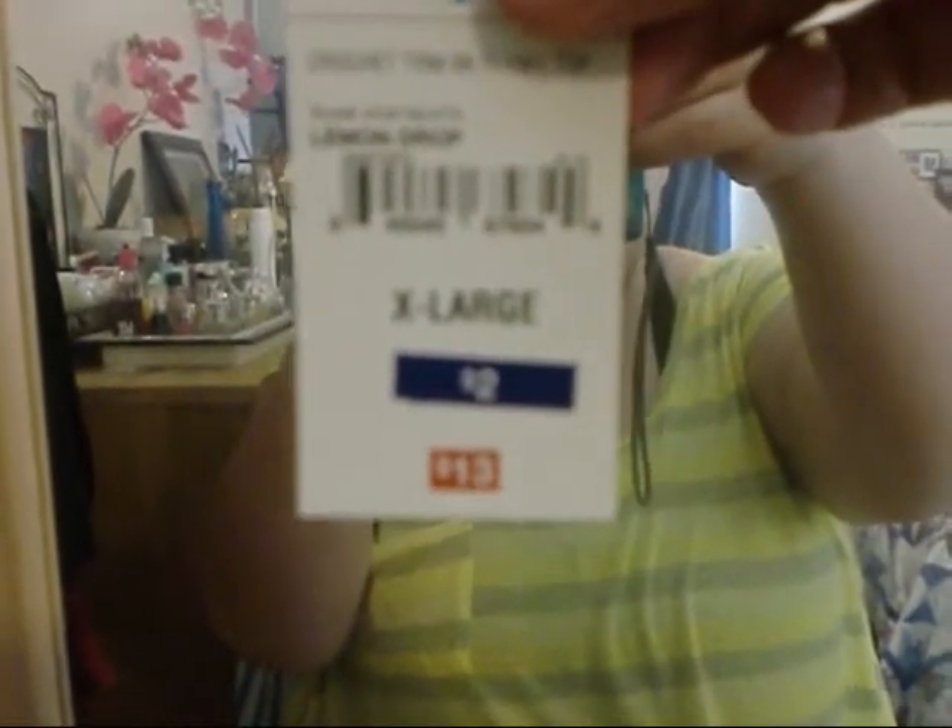This top I actually just got a couple days ago from JCPenney. It's a cute little flowy top with the little back accent thingy. The brand is called Pretty Rebellious. The best part about it was — it was only $2! So I actually got this yellow one and I got a blue one as well.